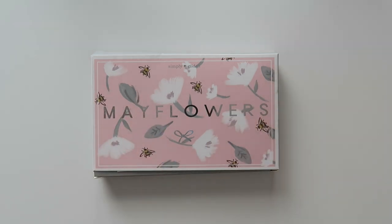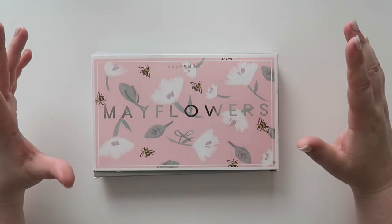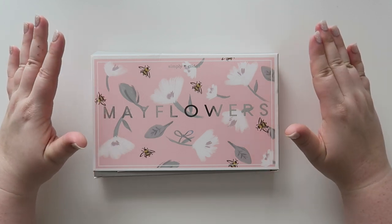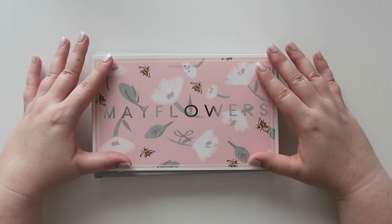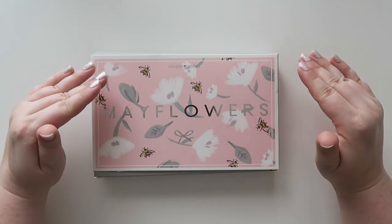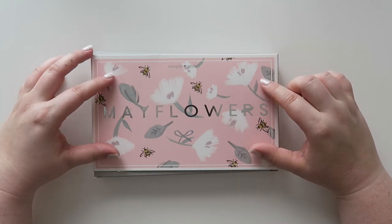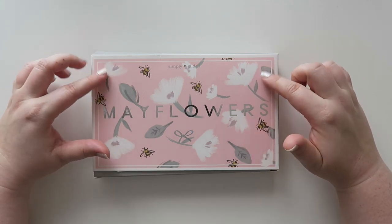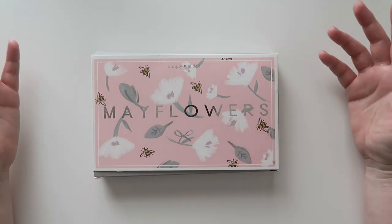Hello and welcome back to my channel. Today we're going to be doing something a little fun. I have never purchased a monthly box from Simply Gilded. I've been loving her stuff recently. I'm not a huge fan of the bow washi — I know that's like a cult favorite — but I really love everything else she has. So I saw some sneak peeks on her Instagram, and I was like, you know what, I'm going to sign up for the monthly subscription, see how the May one goes, and then go from there.